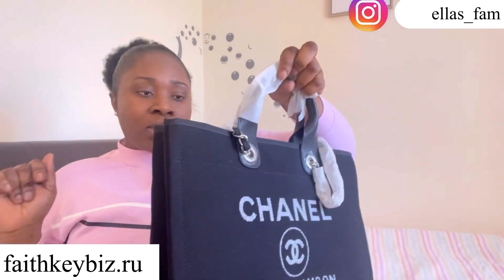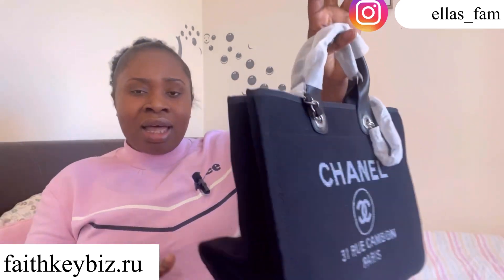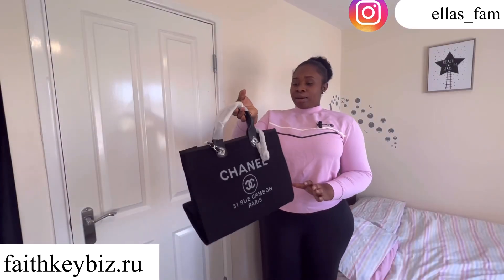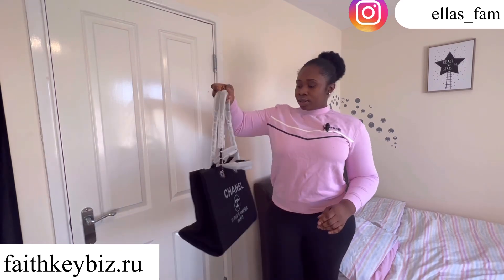Let me stand up so you guys can see what the bag is like, because sitting down you're not seeing exactly what you need to see. So this is what the bag looks like on me — it's lovely.